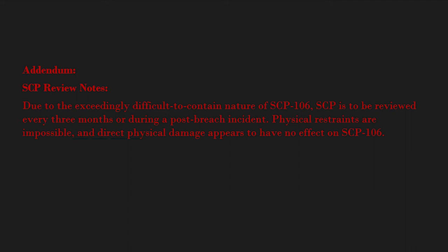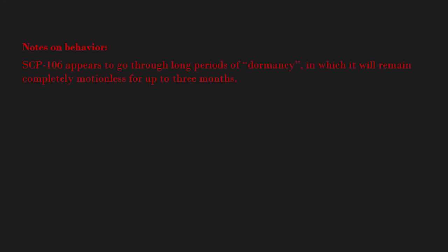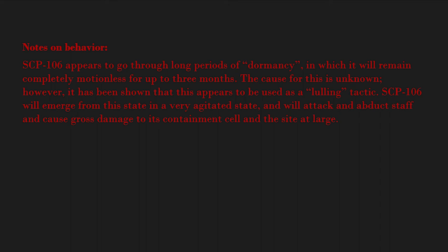Physical restraints are impossible and direct physical damage appears to have no effect on SCP-106. Current SCP containment revolves around basic observation and immediate response. Previous more proactive special containment procedures have been recalled due to the events of several breaches. Notes on behavior: SCP-106 appears to go through long periods of dormancy in which it will remain completely motionless for up to three months. The cause for this is unknown; however, it has been shown that this appears to be used as a lulling tactic. SCP-106 will emerge from this state in a very agitated state and will attack and abduct staff.